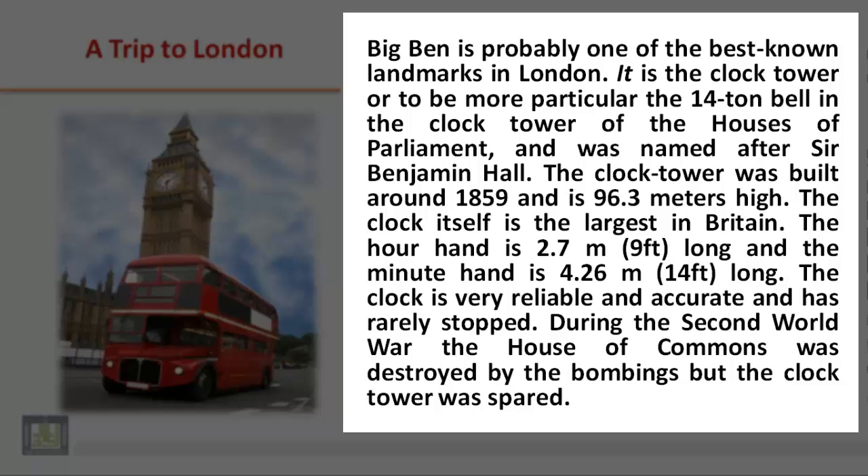Big Ben is probably one of the best known landmarks in London. It is the clock tower, or to be more particular, the 14-ton bell in the clock tower of the Houses of Parliament, and was named after Sir Benjamin Hall. The clock tower was built around 1859 and is 96.3 meters high. The clock itself is the largest in Britain. The hour hand is 2.7 meters — that is 9 feet long — and the minute hand is 4.26 meters — that is 14 feet long. The clock is very reliable and accurate and has rarely stopped.